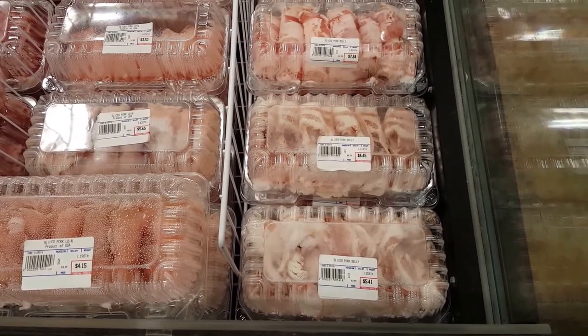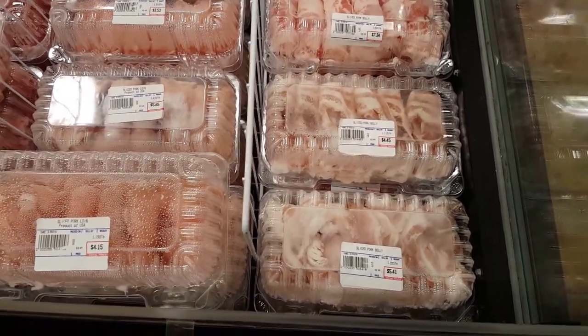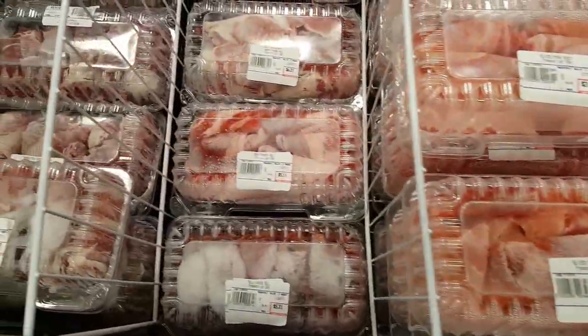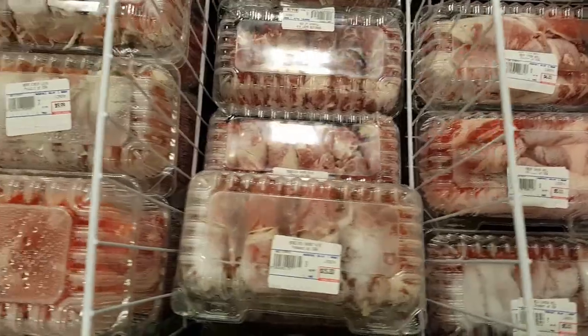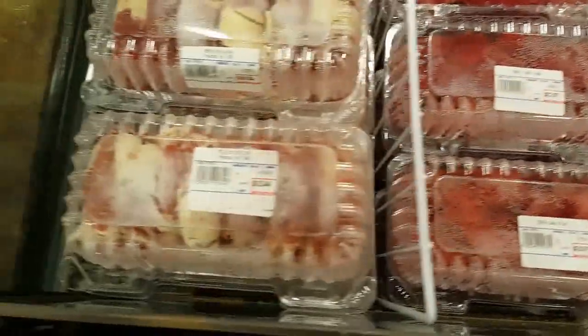In our freezer section, we have thinly sliced meat, including pork belly, sliced pork loin, sliced pork butt, beef chuck roll, boneless short ribs, beef strip loin, deer flank steak, and premium ribeye.